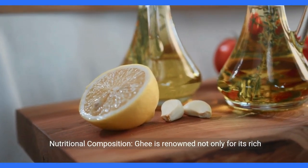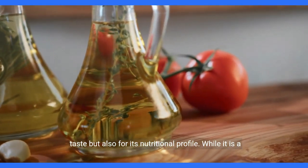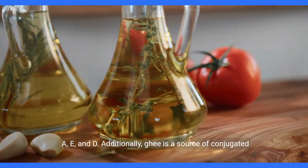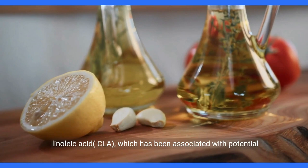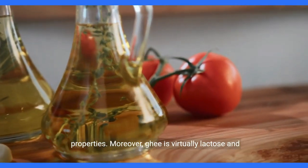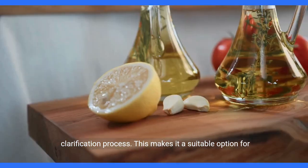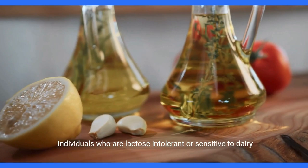Ghee is renowned not only for its rich taste, but also for its nutritional profile. While it is a saturated fat, it contains various fat-soluble vitamins such as A, E, and D. Additionally, ghee is a source of conjugated linoleic acid (CLA), which has been associated with potential health benefits, including anti-inflammatory and anti-cancer properties. Moreover, ghee is virtually lactose and casein-free due to the removal of milk solids during the clarification process, making it a suitable option for individuals who are lactose intolerant or sensitive to dairy proteins.